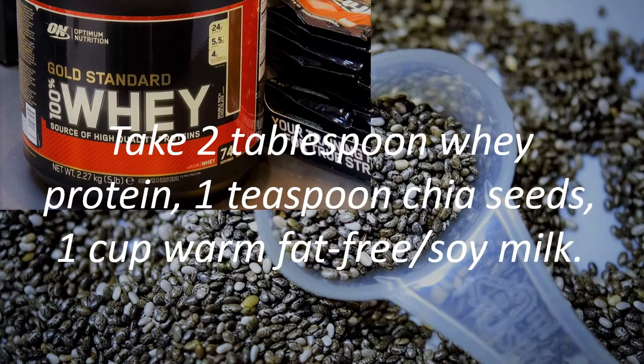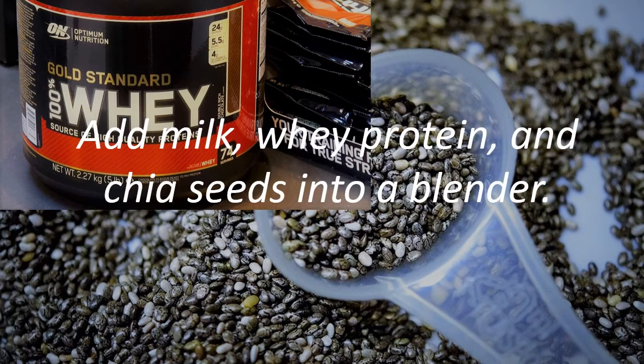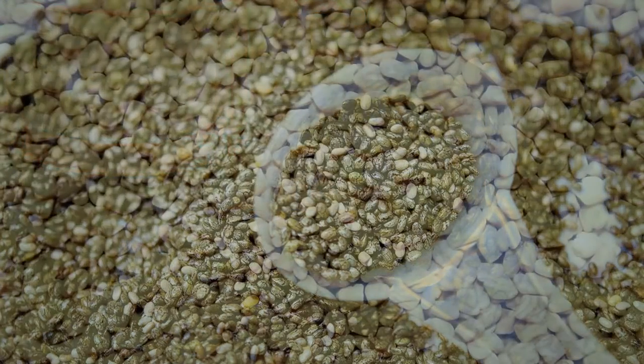Take 2 tablespoons whey protein, 1 teaspoon chia seeds, and 1 cup warm fat-free or soy milk. Add milk, whey protein, and chia seeds into a blender. Blend well and pour into a glass.